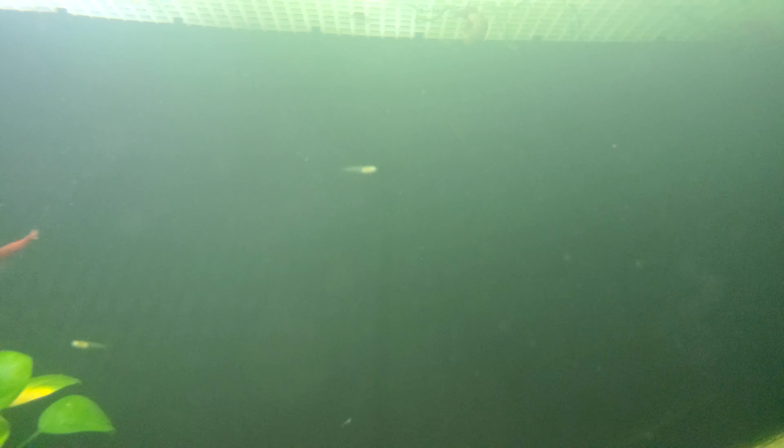Hello everybody, we got some new fry — exciting! These are full red fry in a drop tank. I've already caught out quite a few. These are the new full reds, just so you can see what they're supposed to look like. Here are the two most pregnant females in the drop tank.